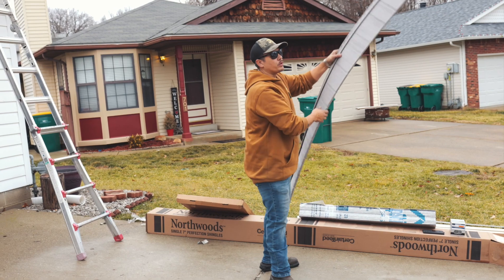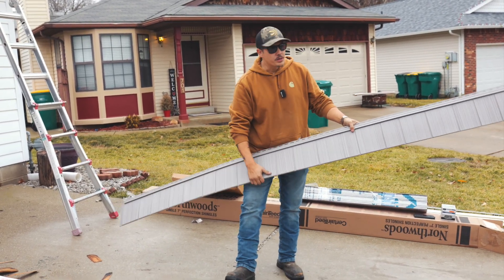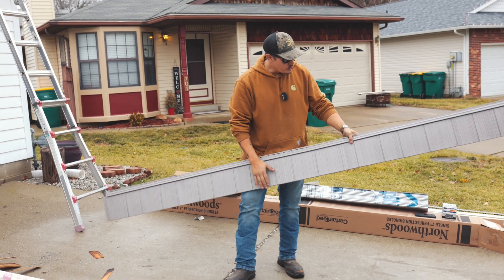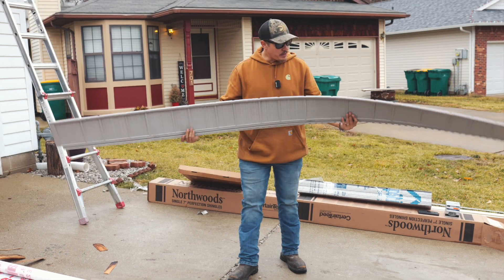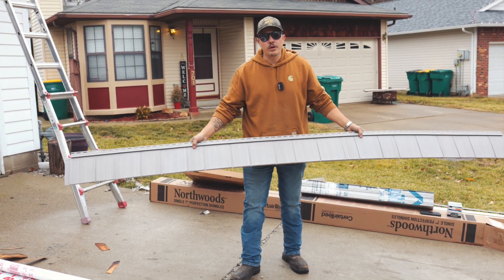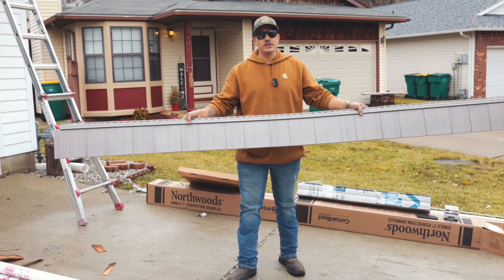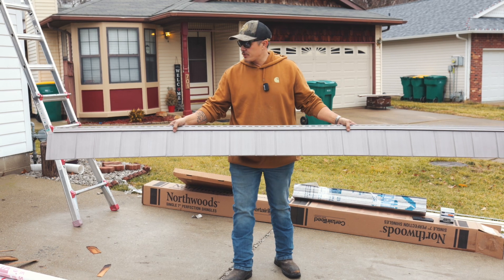If you want to keep the look of your cedar shake, you can go with many different colors. This is the CertainTeed Northwoods 7-inch perfection shingle, made out of vinyl. It's never going to lose its color. You're not going to have to worry about it taking on mold or streaking or anything like that. This is easily cleaned and should last and be durable and beautiful for years to come.